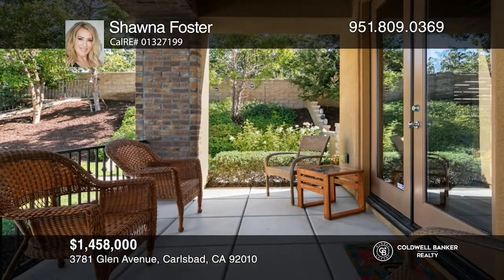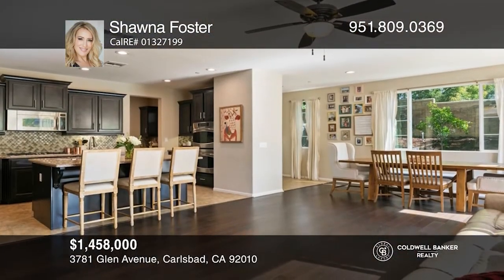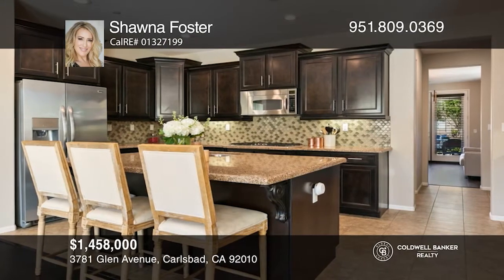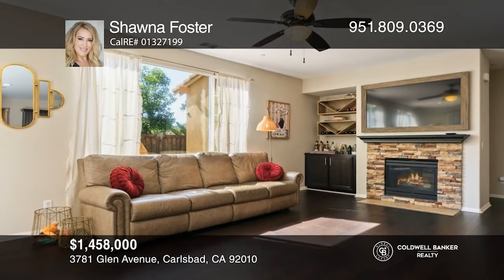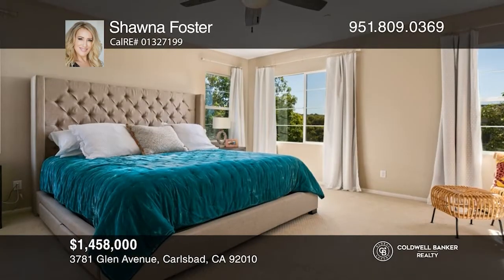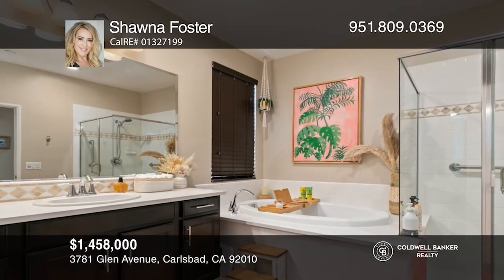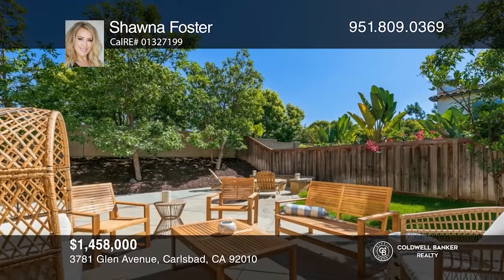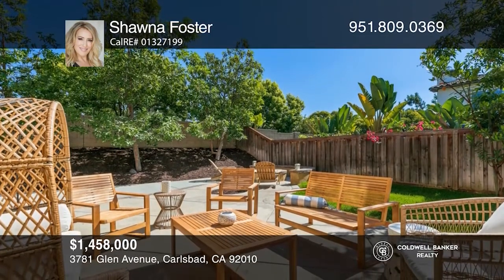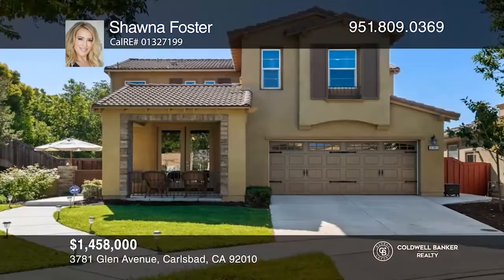This highly sought-after home is in the luxurious community of Calavera Hills, located in the heart of Carlsbad. The kitchen has a custom tile backsplash, a breakfast bar, custom cabinetry, and an additional eating area. The great room features a brick fireplace, custom mantel, and a beautiful view of the backyard. The spacious owner's suite includes a ceiling fan and a primary bathroom with a huge walk-in closet. There's a large loft area for movie nights, a pool table, or crafts. The backyard boasts an in-ground fire pit, a built-in bench, and a grassy area. Contact Shawna Foster today to learn more.